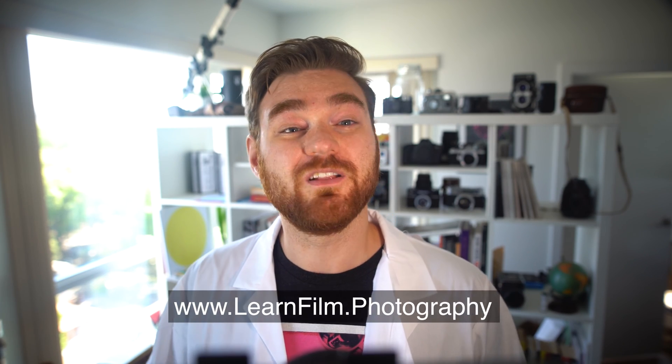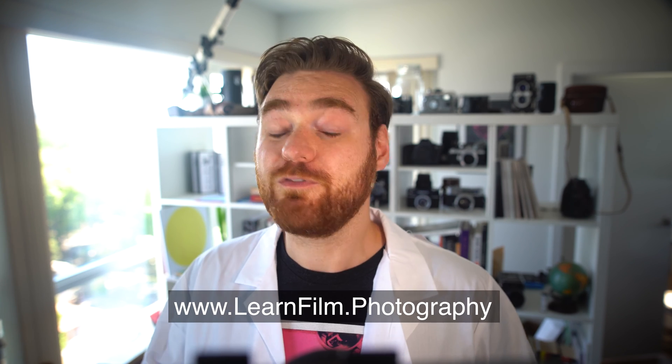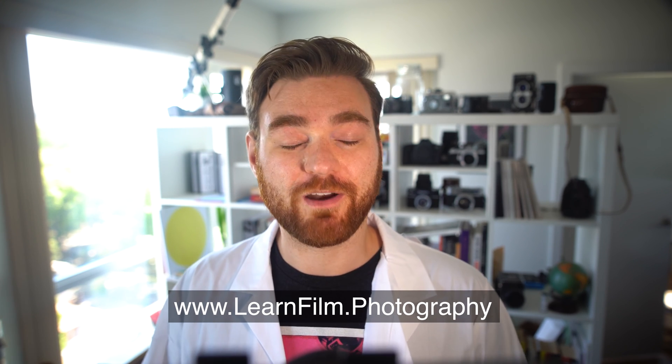When you're ready to drill down further, I've got a number of in-depth guides on the Learn Film Photography blog linked below. Learn Film Photography is all about taking a scientific and eco-friendly approach to film, and I hope you guys enjoy it.